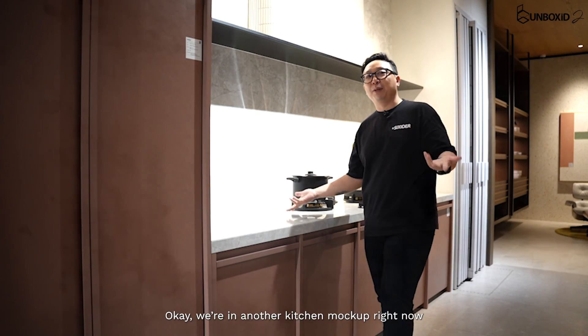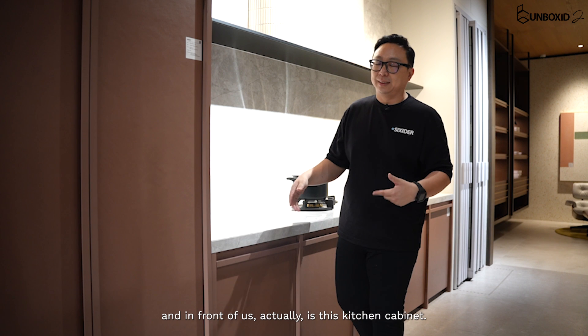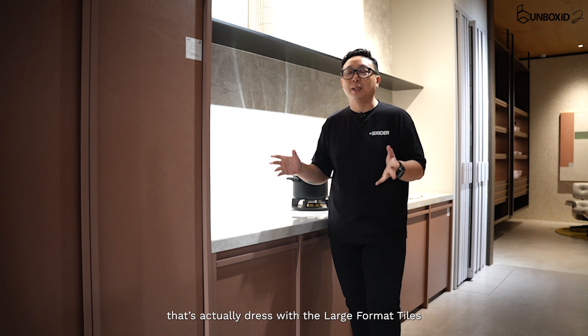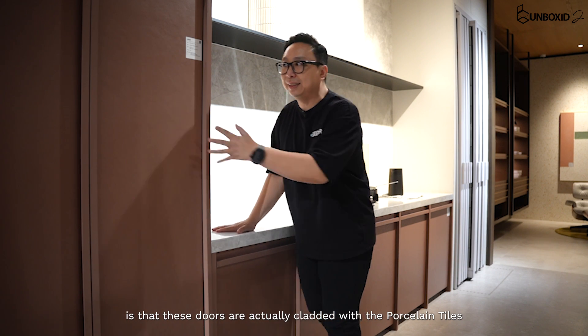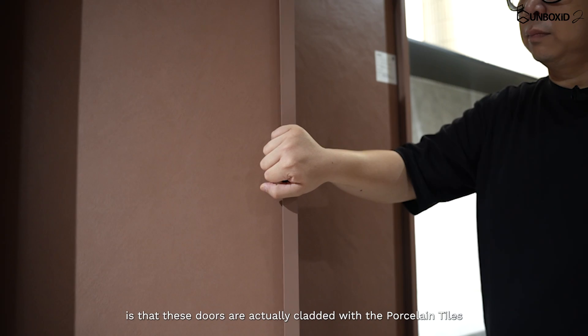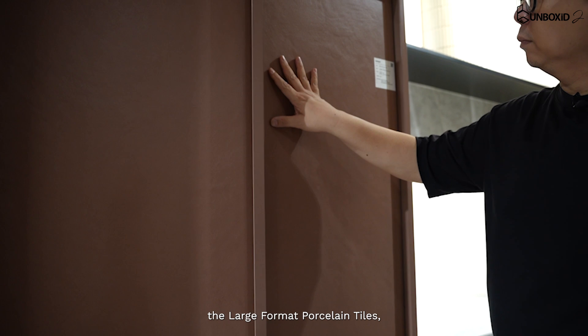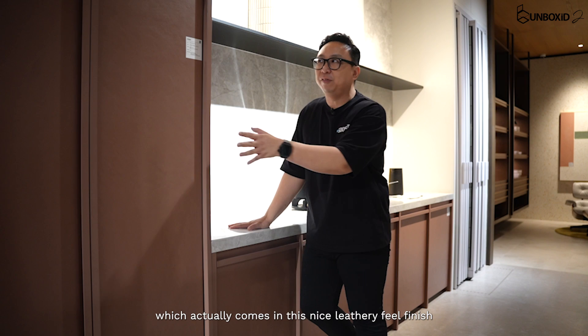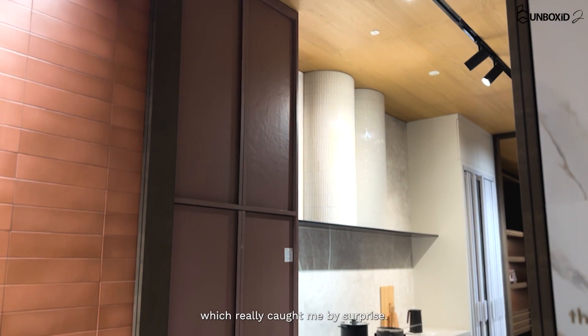Okay, we are in another kitchen mock-up right now, and in front of us is this kitchen cabinet that's actually dressed with the large format tiles. What really caught me by surprise is that these doors are actually cladded with the porcelain tiles — large format porcelain tiles which come in this nice leathery feel finish, which really got me by surprise.